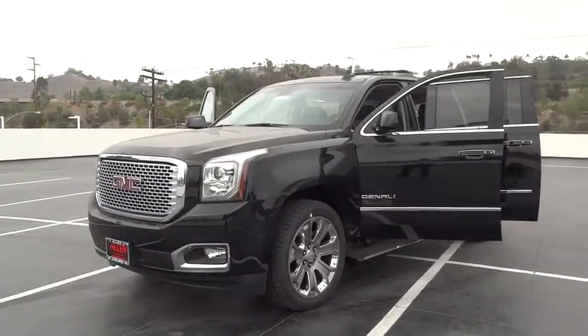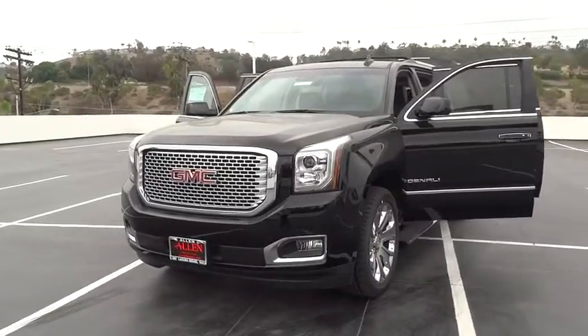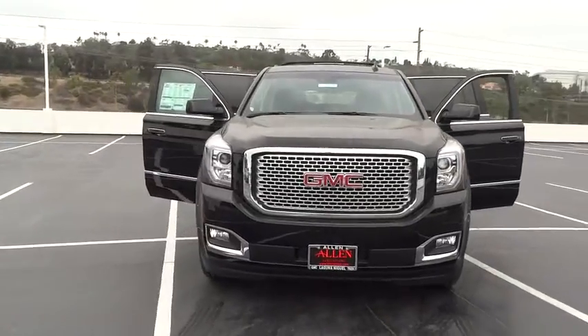2016 Yukon XL. The GMC Yukon XL is a great choice for families who need a full-size SUV with maximum seating. The looks don't hurt either. Here are some of this vehicle's great options.